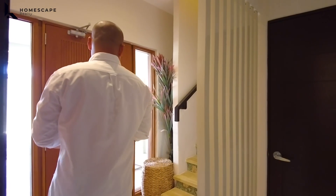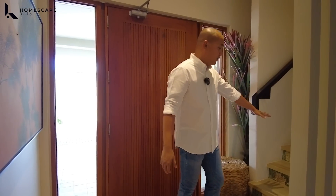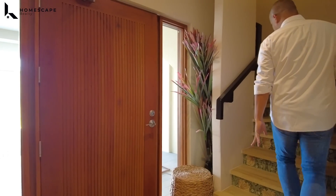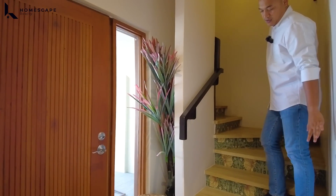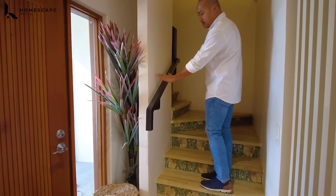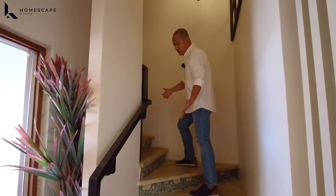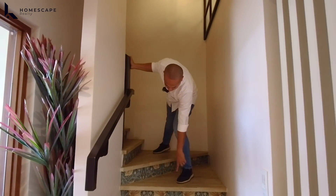Back to your main entrance or the foyer — these are the stairs going up to the upper ground floor. For the staircase, we have engineered wood with metal handrails. And if you notice the riser, there is wallpaper installed.